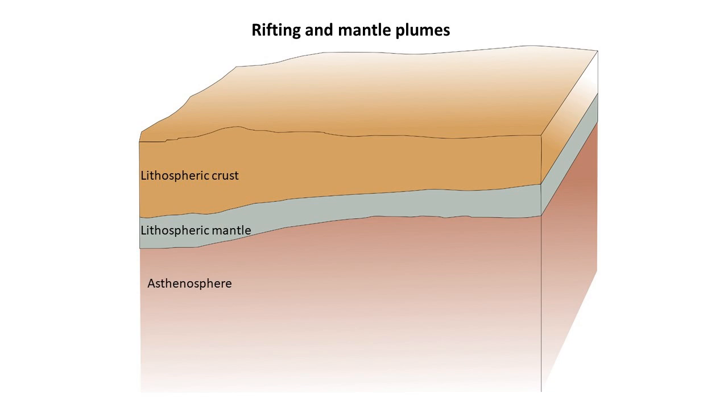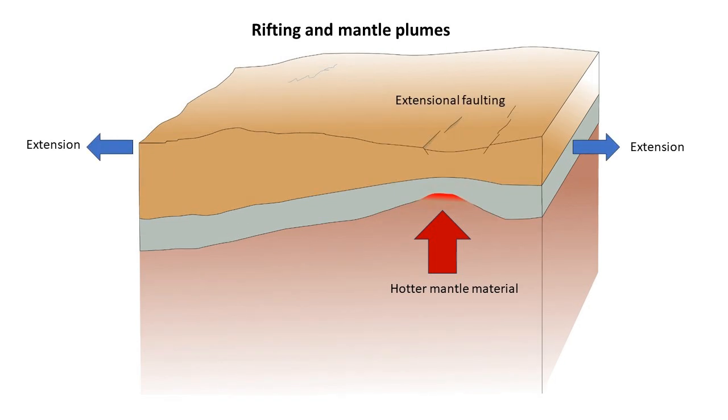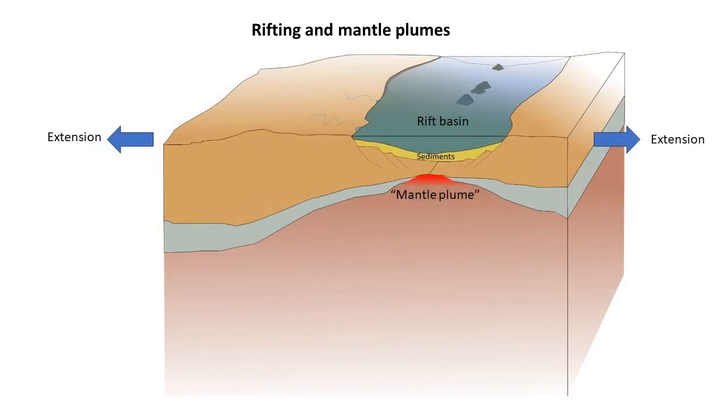The most accepted model for what causes a continent to start rifting involves a huge volume of hotter than average mantle welling up beneath the continental lithosphere. The upwelling mantle essentially pushes up the lithosphere above it, causing thinning and fracturing together with extension, essentially starting a rifting process. Sometimes the process stops before an ocean can actually form, such as happened in what is now South Africa.